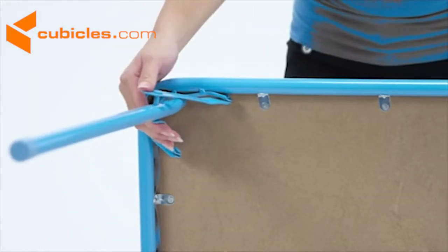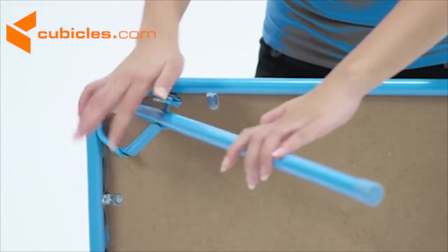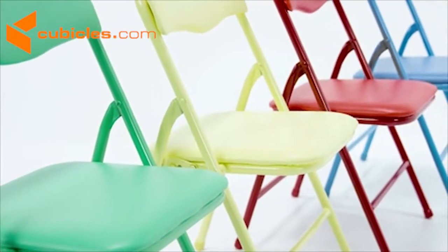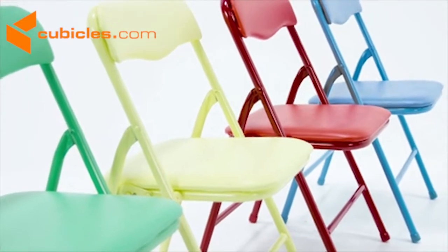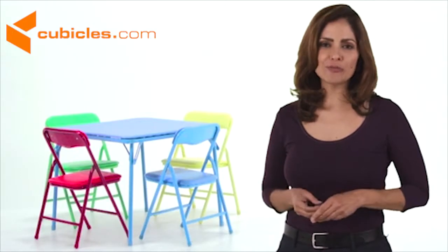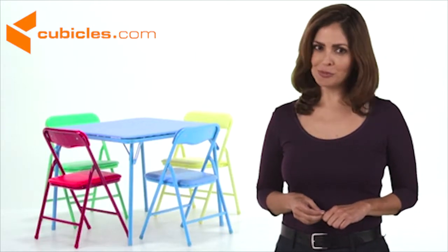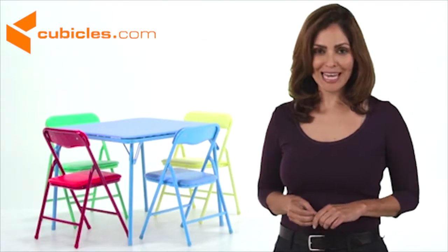This set can be used indoors or outside, and it's easy to move and store when you don't need it. The chairs are sturdy enough to hold up to 70 pounds each. The kids' colorful five-piece folding table and chair set gives your little ones a comfortable place to sit and eat at family gatherings.